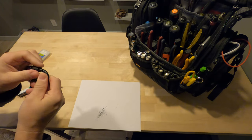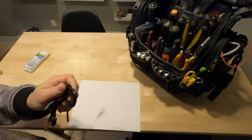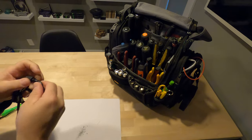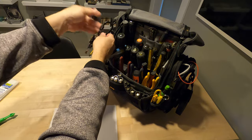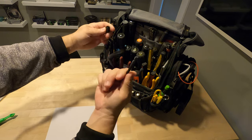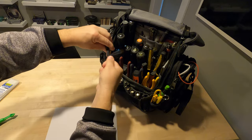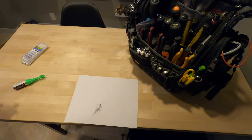The carabiner bit holder has a lock on it, and it goes right on my bag here. Make sure it's locked — super cool. As far as getting a bit out, you just push forward on it, pull it out, and when you push it back in it's locked in place so you don't lose them.